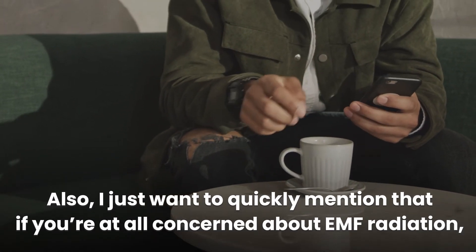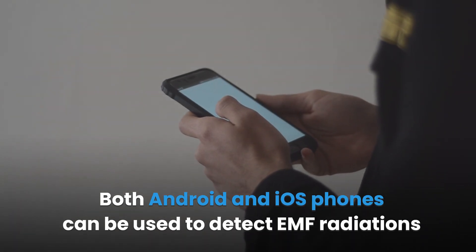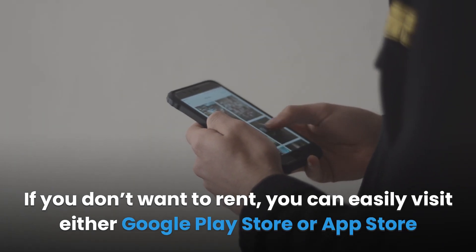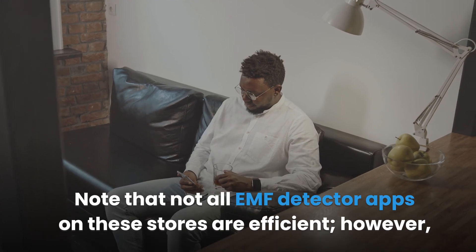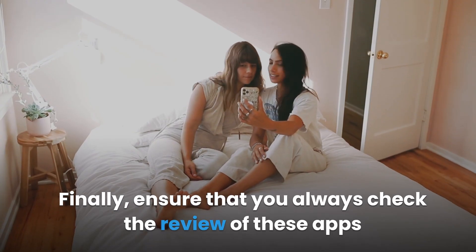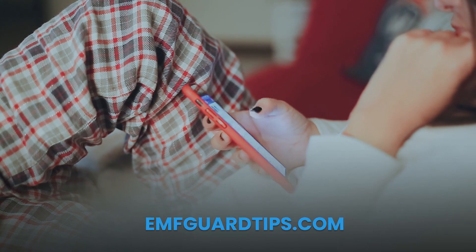If you're at all concerned about EMF radiation, check out the first link in the description. In conclusion, both Android and iOS phones can be used to detect EMF radiation in the surroundings. If you cannot afford an EMF meter, you can rent one or visit Google Play Store or App Store to download an EMF detector app. Note that not all EMF detector apps are efficient, so look out for specific features and always check reviews before downloading. Subscribe to the channel for more useful tips and visit InfGardTips.com.